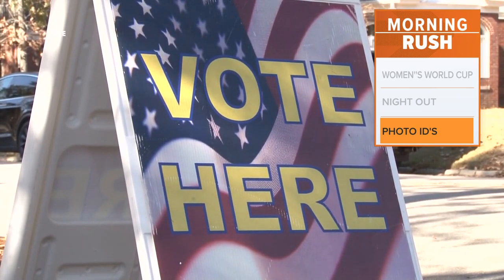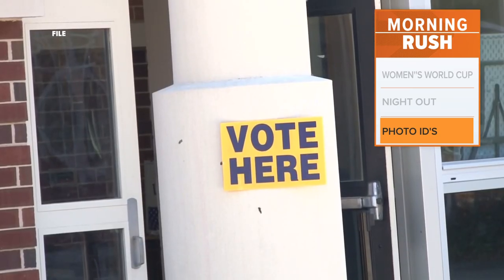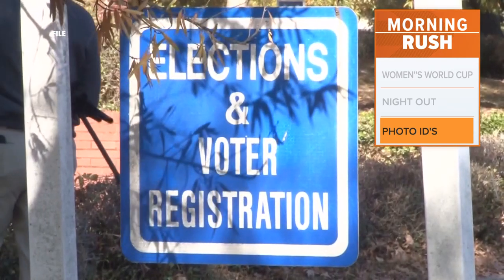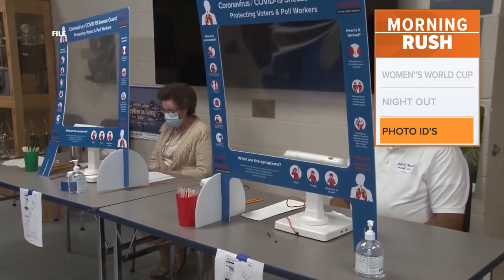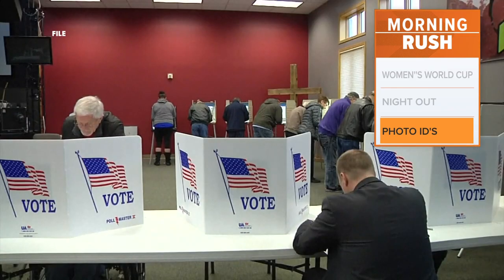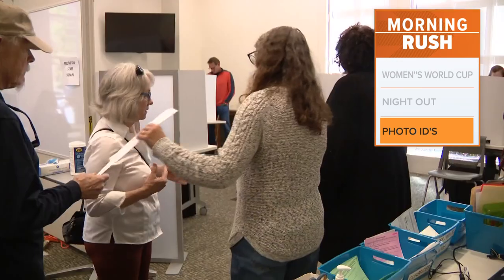Starting this fall, voters in North Carolina will be asked to show their ID when they head to the polls. North Carolina County Election Boards can issue free photo ID cards this upcoming election. This will help registered voters make their ballot count if they don't have an acceptable form of ID.